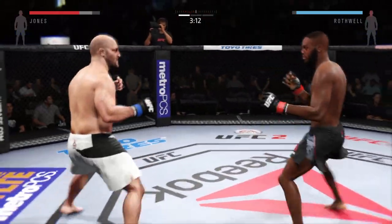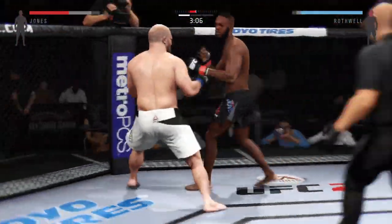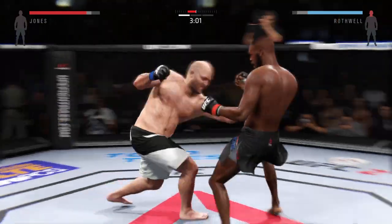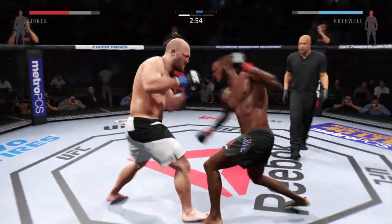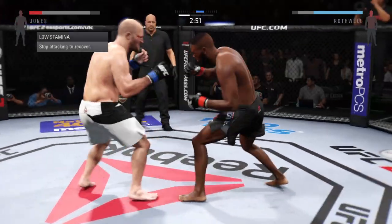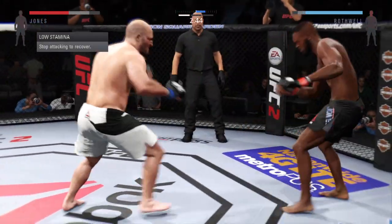He's doing some damage with those kicks. Put your hands in the right place. Good connection by Jones. You can hear Greg Jackson in the corner of John Jones reminding him to keep his hands up. Right hand up. Get your range back — that's a good straight punch.